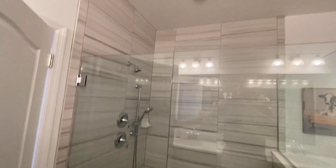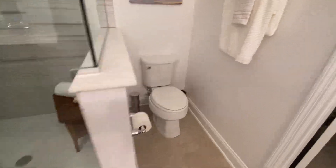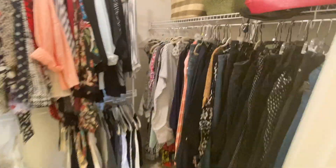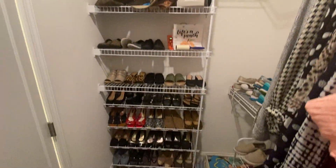There are sinks, a very large shower with tile all the way to the ceiling. Here's your toilet. And then your closet right here — wrap it around the door — it's a walk-in closet.